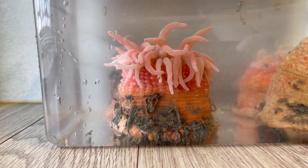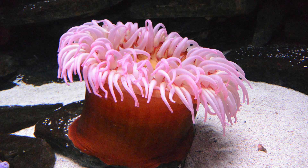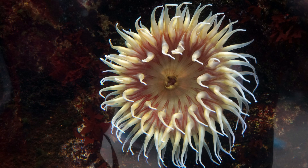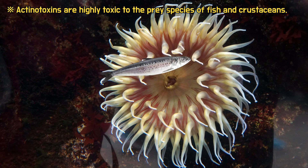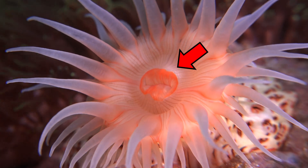Cnidarians possess cnidocytes on their tentacles, and when their prey touches the tentacles, specialized organelles called cnidocytes release stinging structures. Inside the cnidocytes of sea anemones, there are paralyzing toxins that are extremely toxic to their prey. These toxins allow the sea anemone to catch its prey. The prey is then brought to the mouth, located in the center of the tentacles.